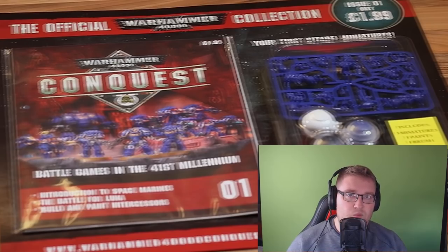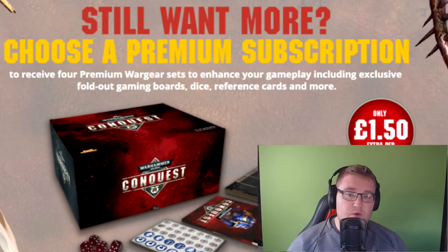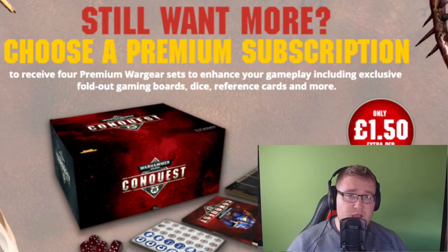When I first signed up, it only had one kind of subscription — a normal subscription — but now they've added a premium subscription. The premium subscription gives you four premium Wargear sets to enhance your gameplay, including exclusive fold-out gaming boards, dice, reference cards, and more, for an extra £15 a magazine. If you went completely standard for all 80 issues, it's going to cost you around £625. If you went premium, it's going to cost you £745 — an increase of £120.